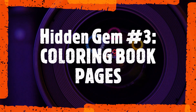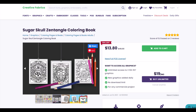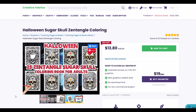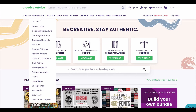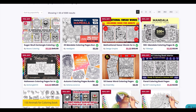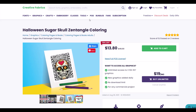Hidden gem number three: coloring book pages. If you need clean black and white images, Creative Fabrica fits the bill. On the main page, hover over Graphics and then select either 'Coloring Books Adults' or 'Coloring Book Kids.' Every single item on Creative Fabrica comes with a commercial license. If you need a print-on-demand license, just click the POD license button and it will walk you through how it works — it's usually about a dollar more.